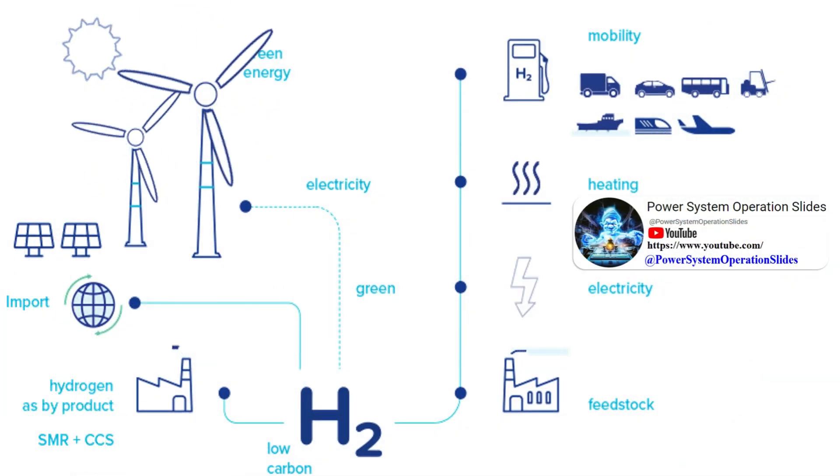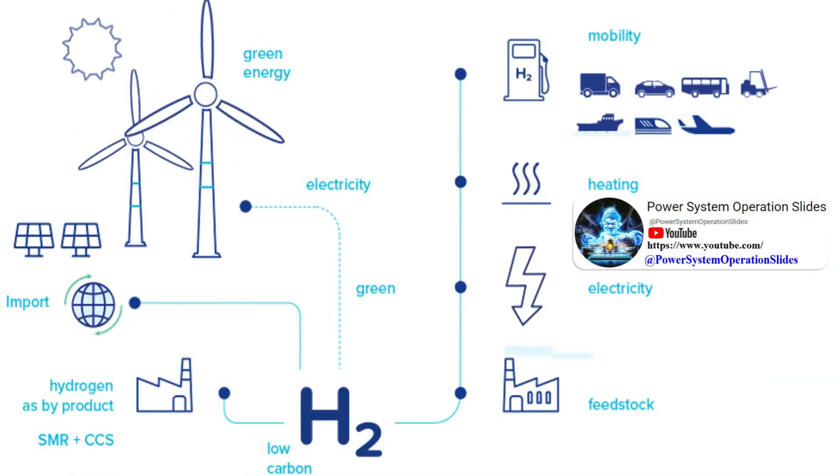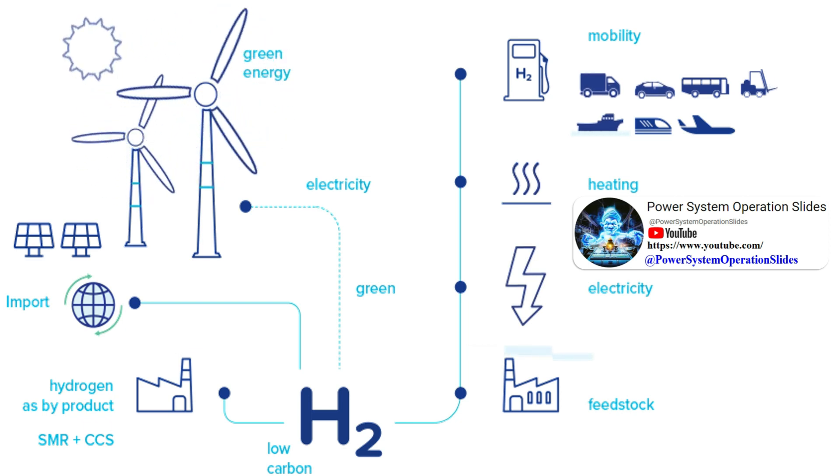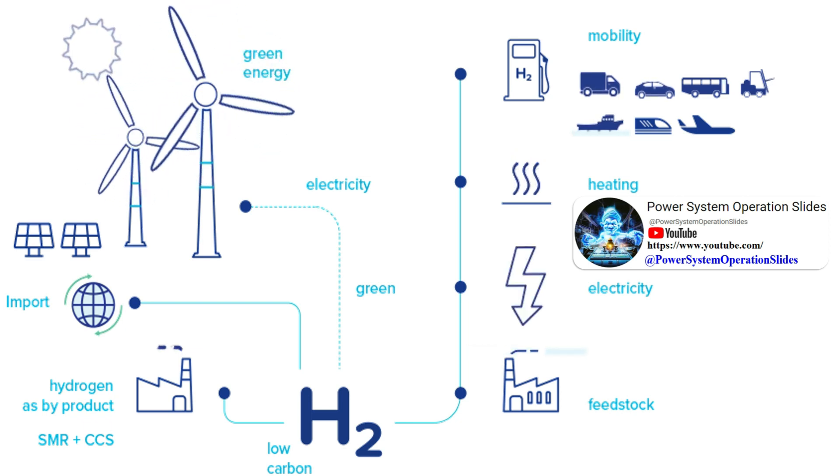Blue Hydrogen is produced similarly to gray hydrogen, but the carbon dioxide produced during the process is captured and stored, reducing its environmental impact.